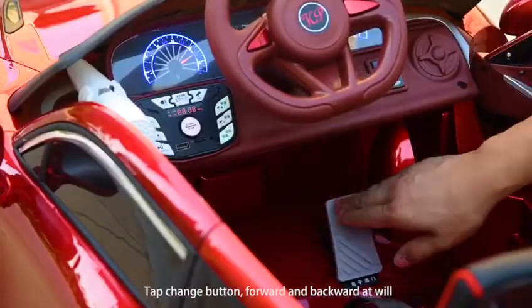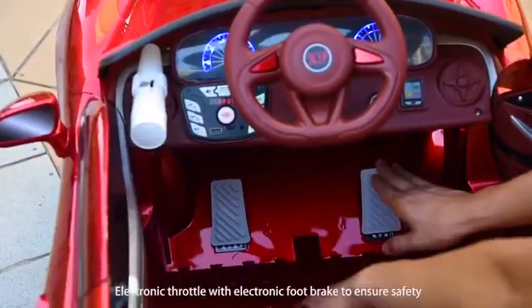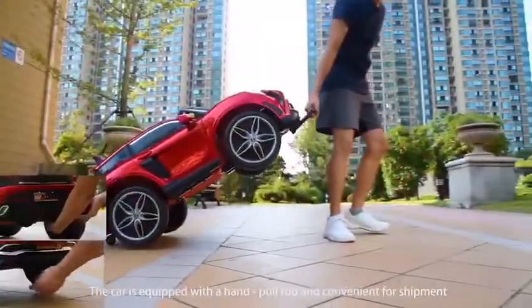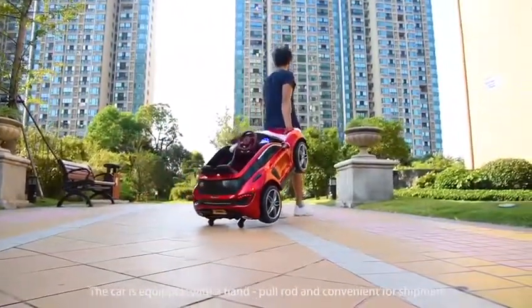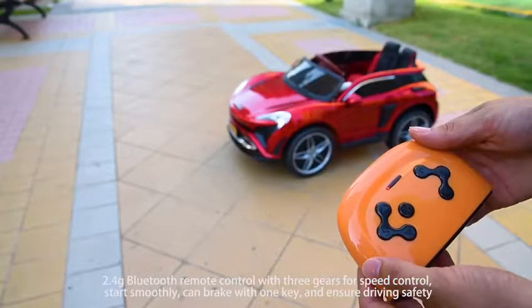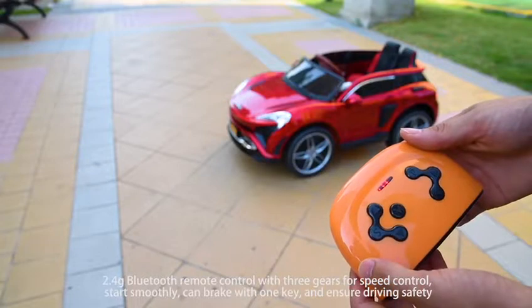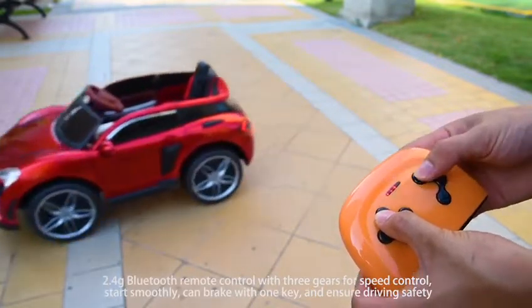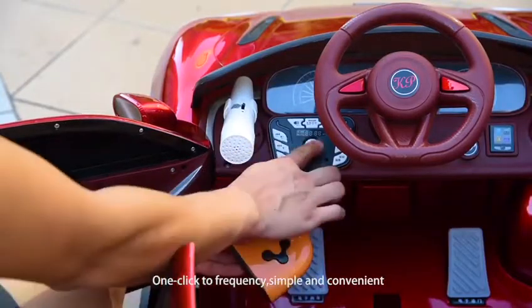Tip change button for forward and backward, electronic throttle with electronic full brake to ensure safety. The car is equipped with a handle, full fold for convenient shipment. 2.4G Bluetooth remote control with 3 gears for speed control, starts smoothly, can brake with one key to ensure driving safety. One click to frenzy mode, simple and convenient.